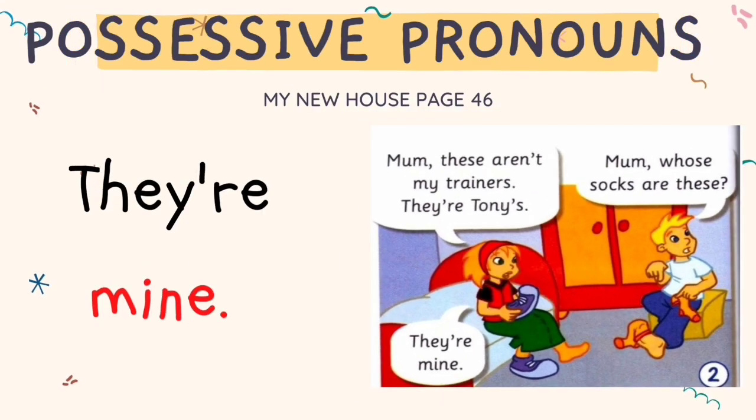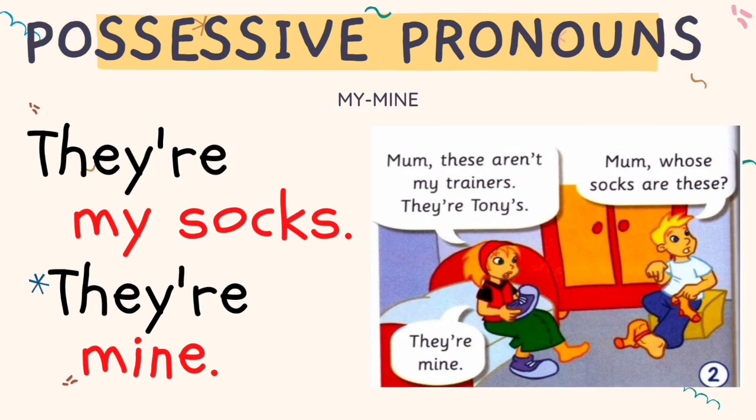Anna says 'They're mine.' She's referring to her socks. Instead of saying 'They're my socks', she says 'They're mine.' Anna avoids repeating the word 'socks', so she uses the possessive pronoun: They're mine.